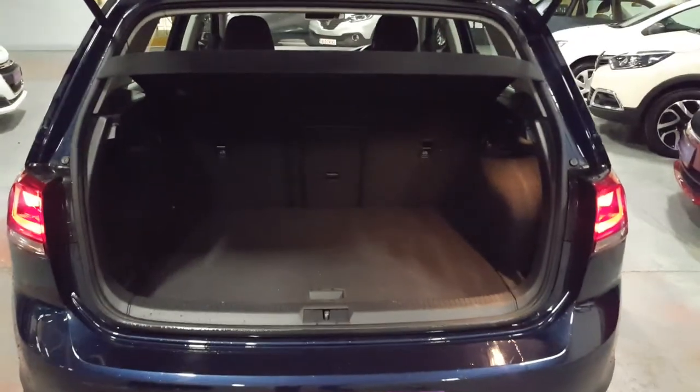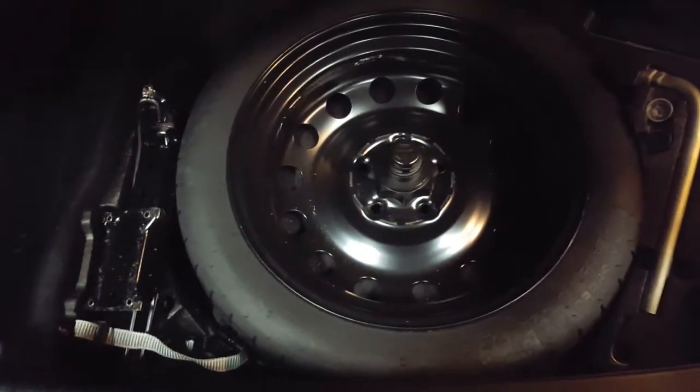Now I'm going to show you the boot space on this one. Looking into the boot space, as you can see there's loads and loads of space for day to day journeys, and then of course under here we've got our spare wheel kit with jack and wheel brace.